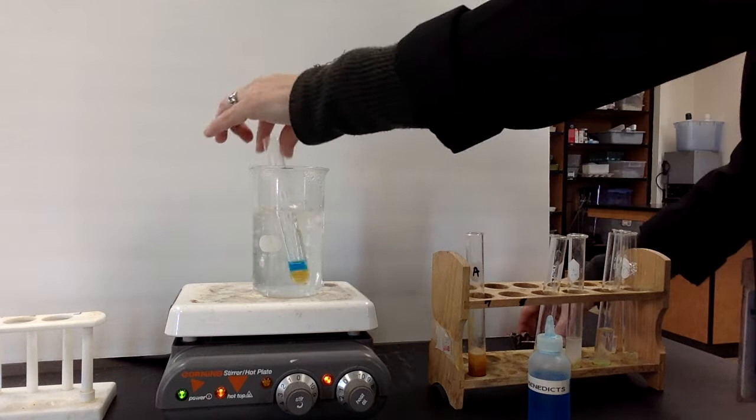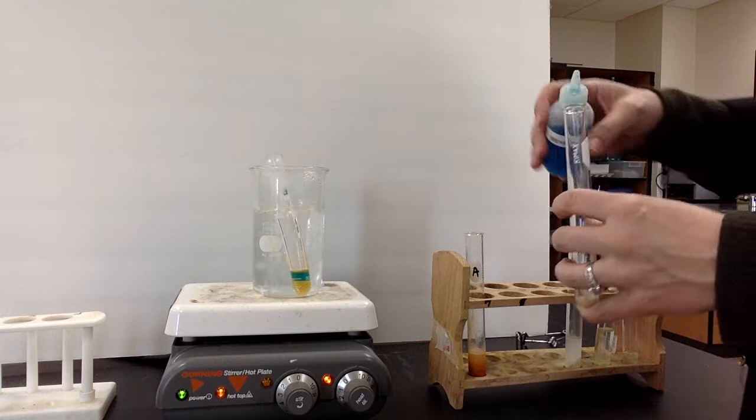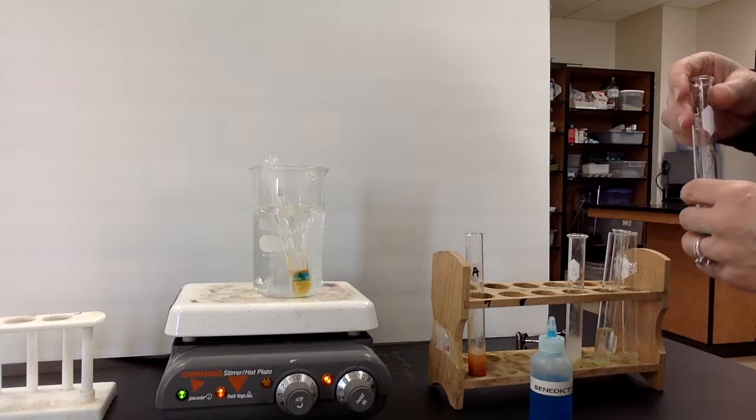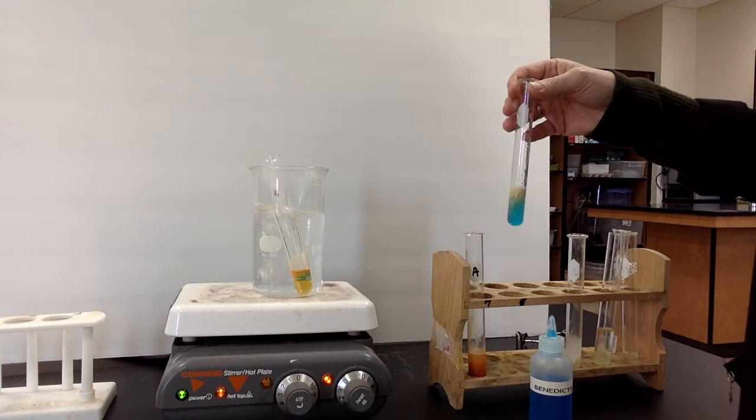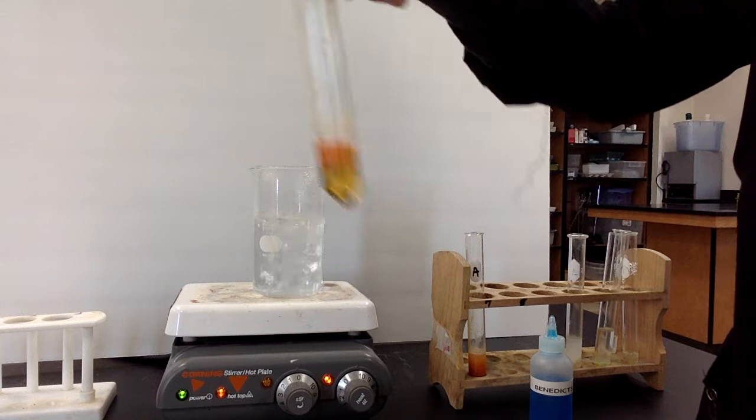We'll go with honey next. Write down honey in your data table — that's the next food we're testing. I'm getting the cereal ready while we wait. I'm definitely seeing a positive result with the honey — it's changing to a lovely reddish orange color. I'll bring it up to the camera so you can see it clearly. Good reddish orange, that's definitely a positive.